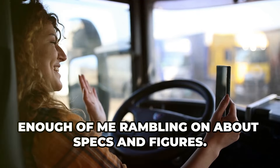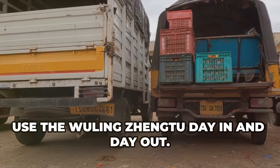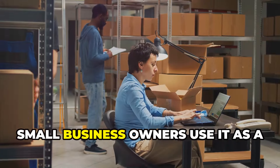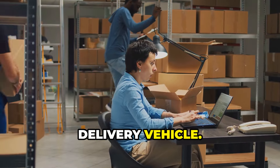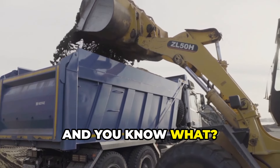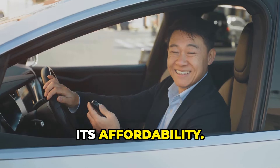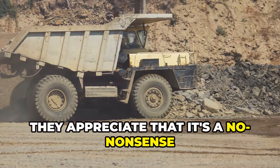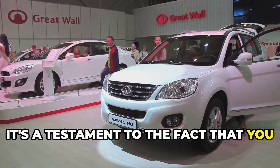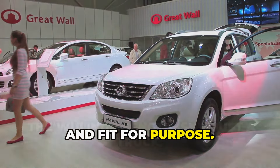Let's hear from the people who actually use the Wuling Zheng 2 day in and day out. Farmers in rural China use it to transport produce to market. Small business owners use it as a delivery vehicle. Construction workers use it to haul tools and materials — and they love it. They rave about its reliability, practicality, and of course its affordability. They appreciate that it's a no-nonsense workhorse that just gets the job done without any fuss or drama. It's a testament to the fact that you don't need to spend a fortune to get a vehicle that's capable, reliable, and fit for purpose.